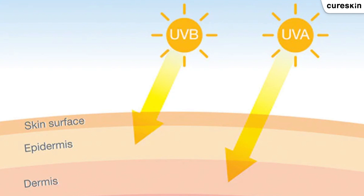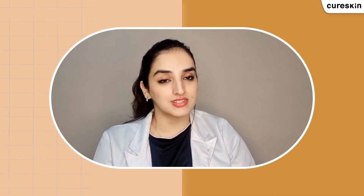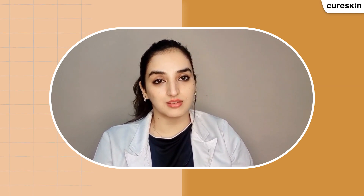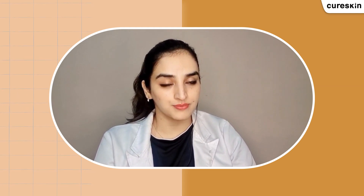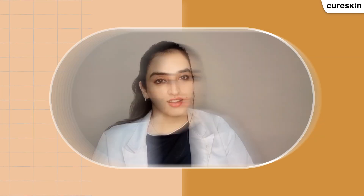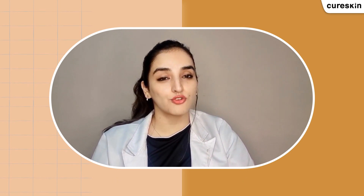Both UVA and UVB wavelengths are going to cause damage to the DNA present in your skin cells, leading to genetic mutations and defects resulting in early aging, along with skin cancer as well.